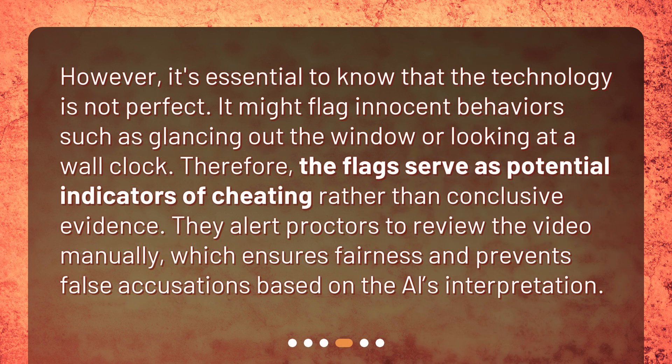However, it's essential to know that the technology is not perfect. It might flag innocent behaviors such as glancing out the window or looking at a wall clock. Therefore, the flags serve as potential indicators of cheating rather than conclusive evidence. They alert proctors to review the video manually, which ensures fairness and prevents false accusations based on the AI's interpretation.